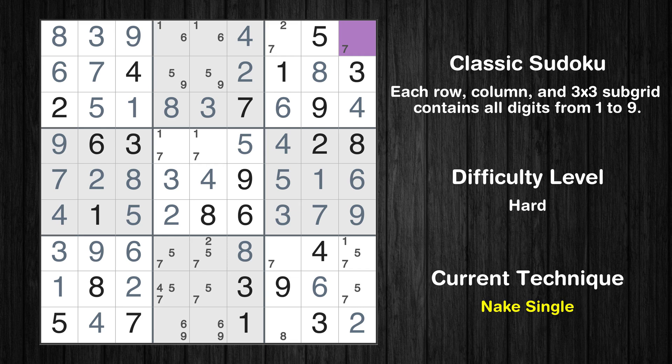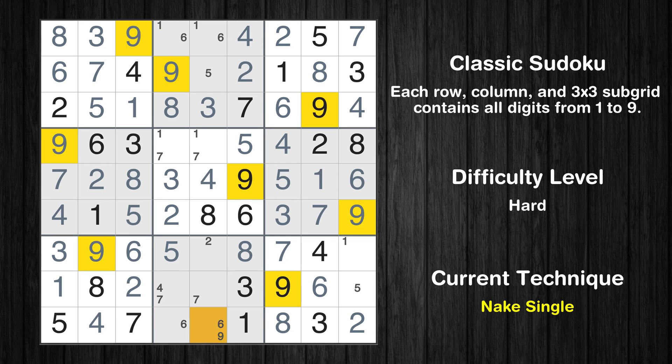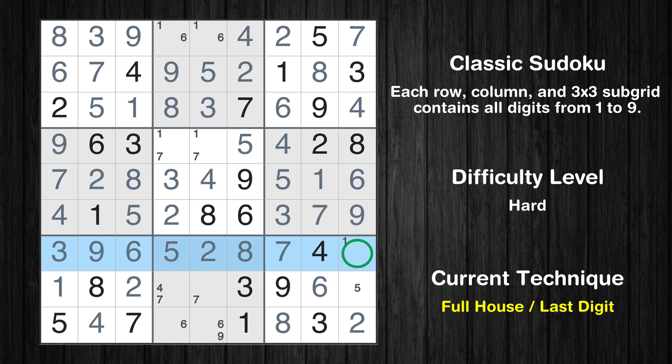Cell row 1 column 9 is a naked single. Only 2 is missing in the 3rd box. Cell row 7 column 7 is a naked single. Only 8 is missing in the 7th column. Cell row 7 column 4 is a naked single. Cell row 2 column 4 is a naked single. Only 5 is missing in the 2nd row. Cell row 7 column 5 is a naked single. Only 1 is missing in the 7th row.